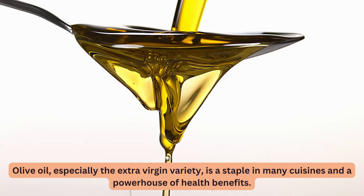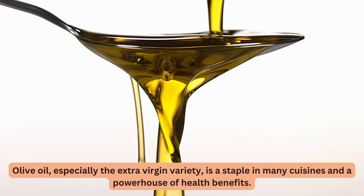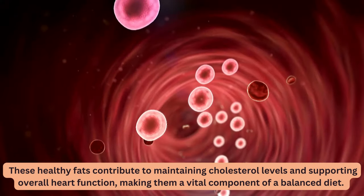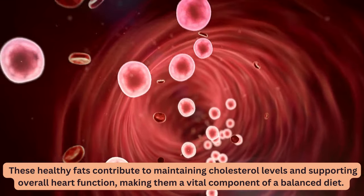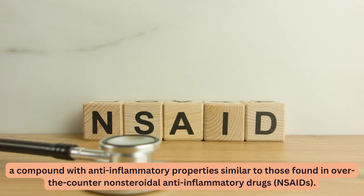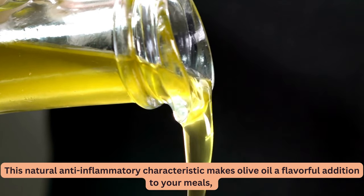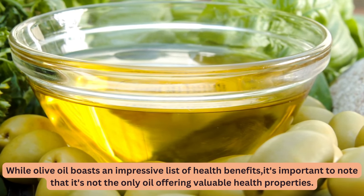8. Olive Oil. Olive oil, especially the extra virgin variety, is a staple in many cuisines and a powerhouse of health benefits. Rich in heart-healthy fats, it has been celebrated for its positive impact on cardiovascular health. One unique element of olive oil is oleocanthal, a compound with anti-inflammatory properties similar to those found in over-the-counter non-steroidal anti-inflammatory drugs, NSAIDs. This natural anti-inflammatory characteristic makes olive oil a flavorful addition to your meals and potentially reduces inflammation.